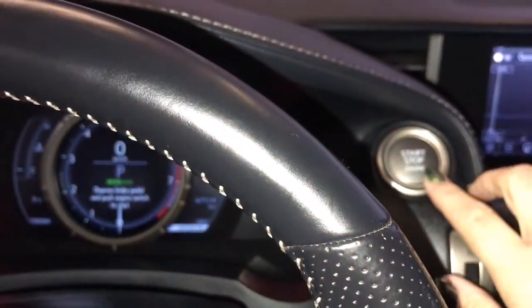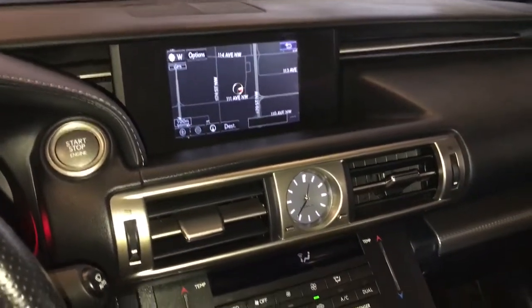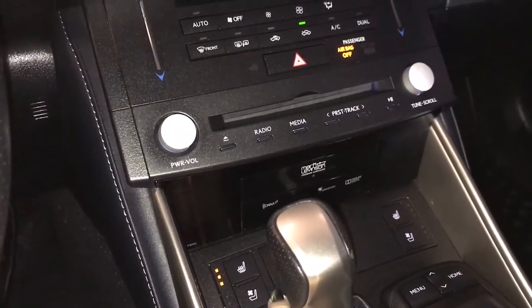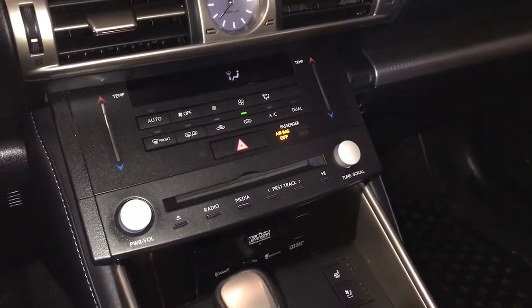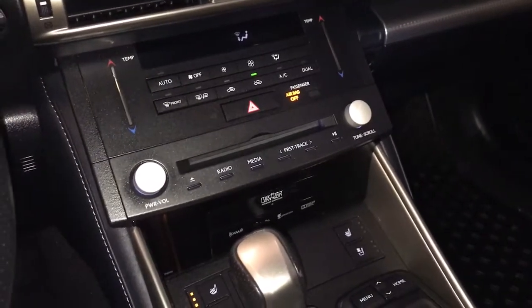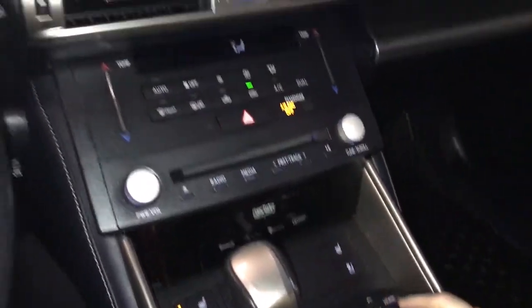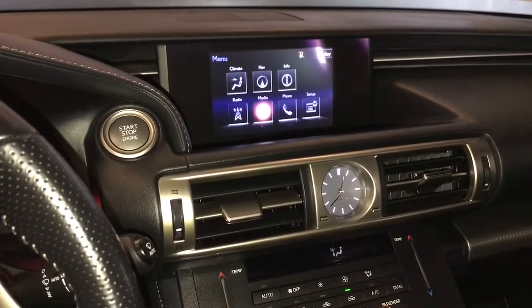Engine start-stop button, 7-inch screen, analog clock, dual climate controls, and also includes heated and ventilated seats. There is a 15-speaker Mark Levinson audio system with AM, FM, satellite radio, and single in-dash CD. Manual scroll knob for navigation, phone, media, and other information.